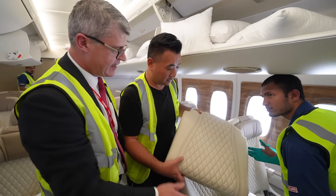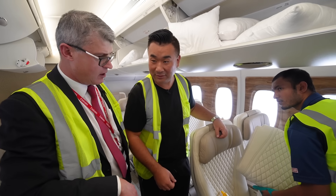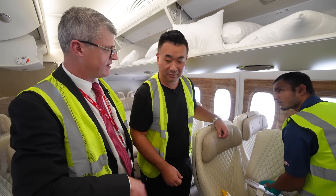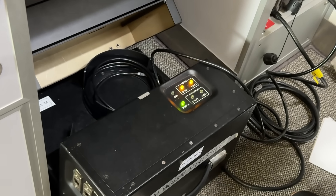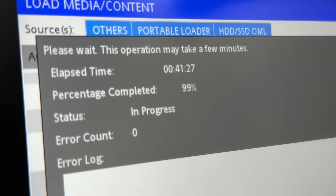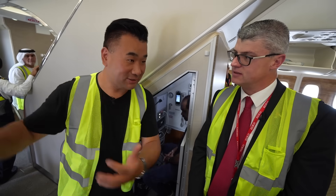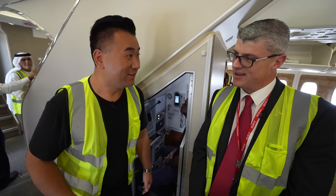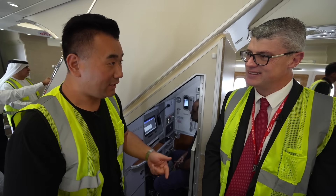They're cleaning the stitching, and at seat check they replace them. Today they're also doing a media content load — all of next month's movies, TV shows, and content. It's gigs and gigs of data. Loading all the content into the ICE entertainment system takes around four to five hours every single month.